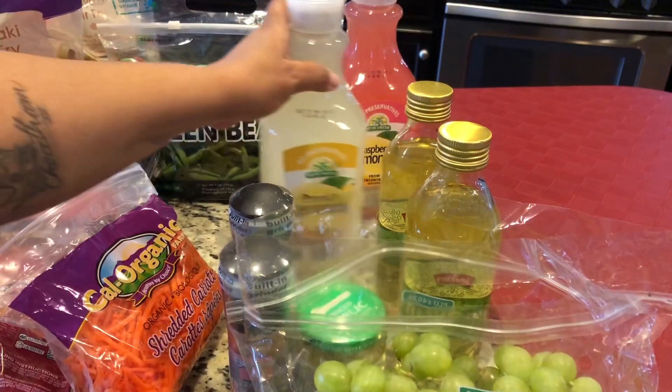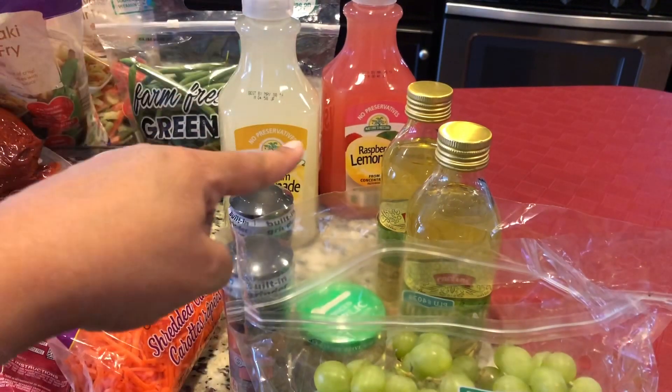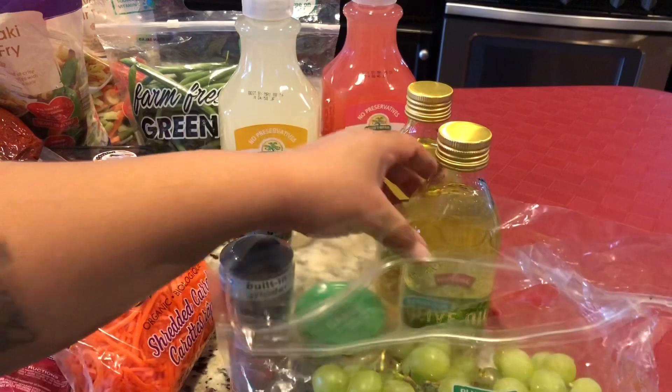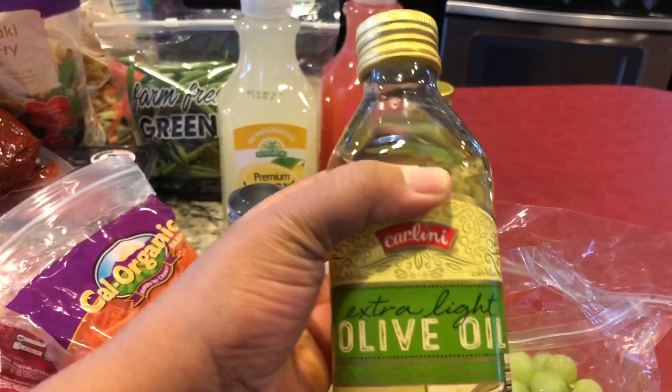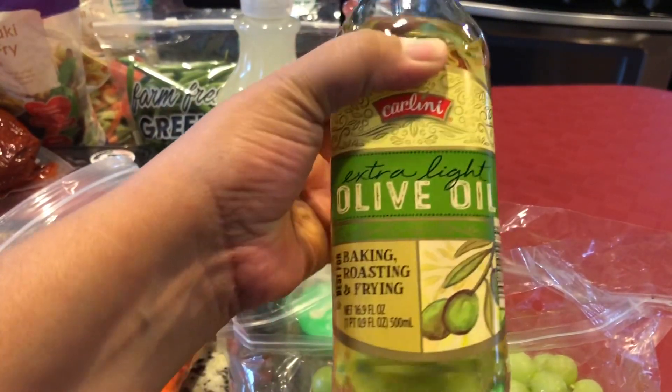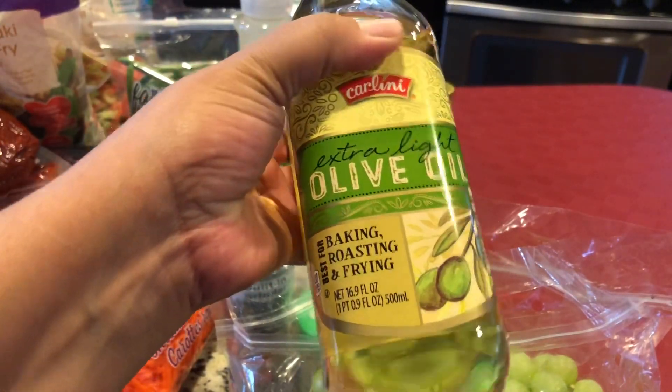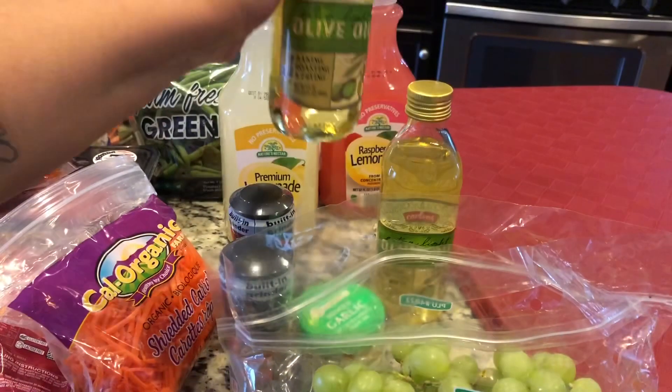We got two things of lemonade — the raspberry lemonade and the regular lemonade. They also had olive oil on sale, the extra light olive oil, for $2.50. You can use it for baking, roasting, or frying, so I picked up two of those.